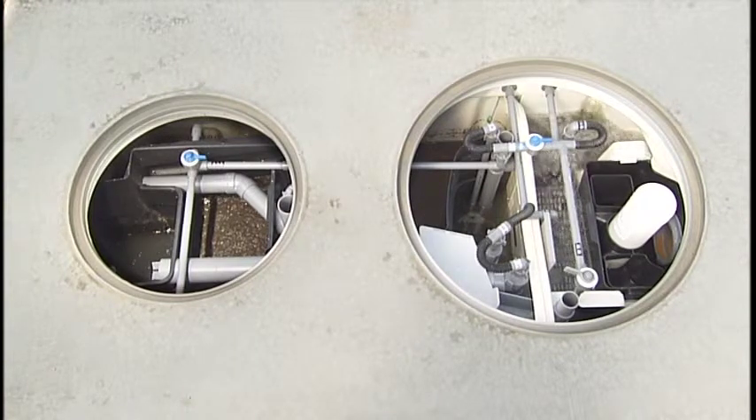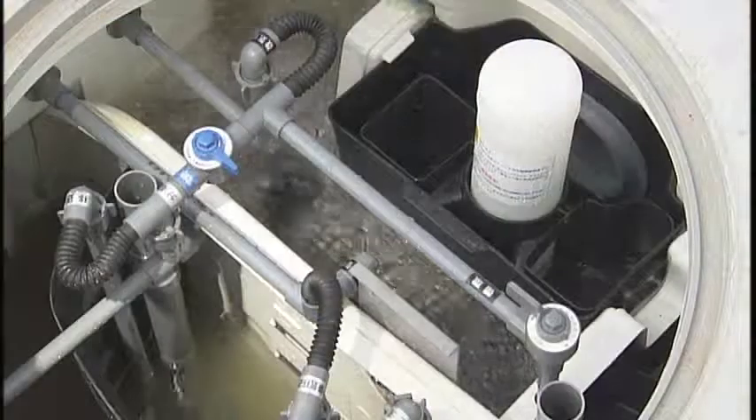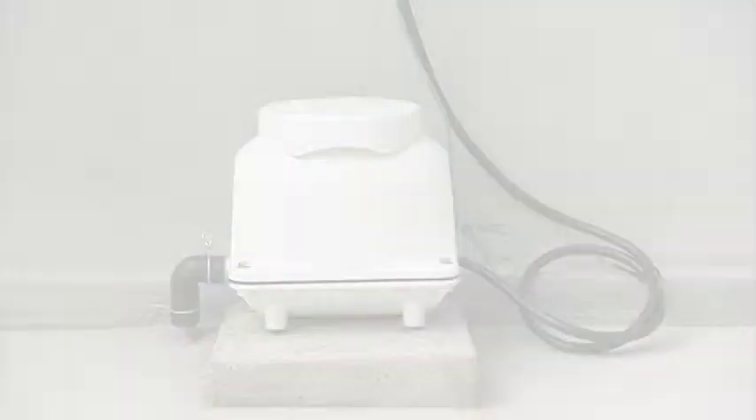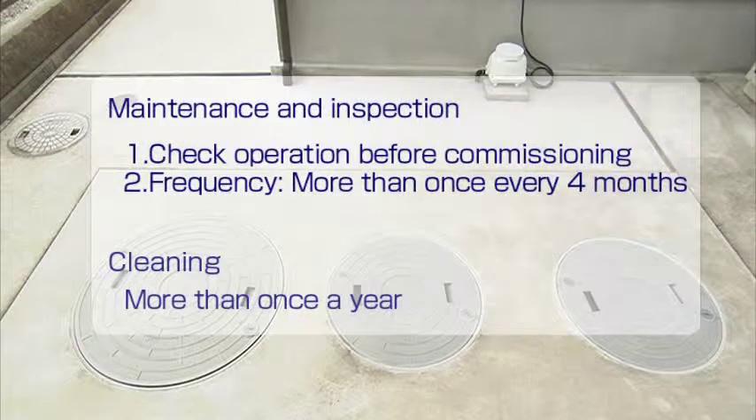Please make sure that the Jokaso tank is filled with water up to the specified water level. Make sure aeration comes up evenly. Make sure that there is no abnormality in the noise and vibration of the blower.